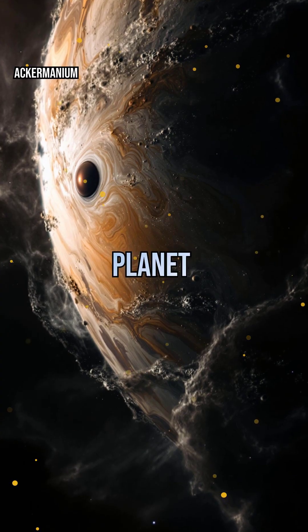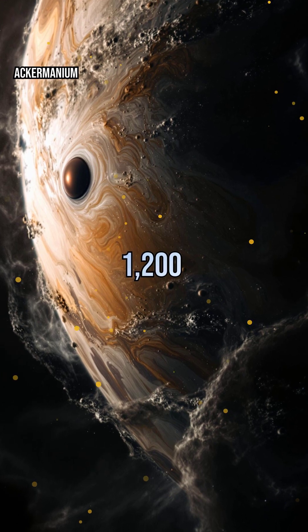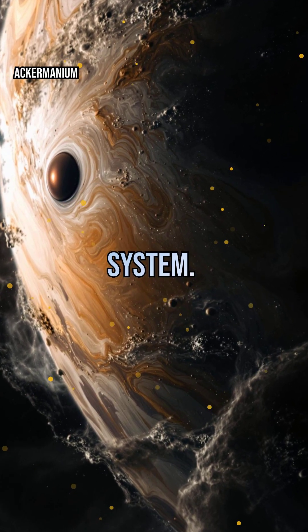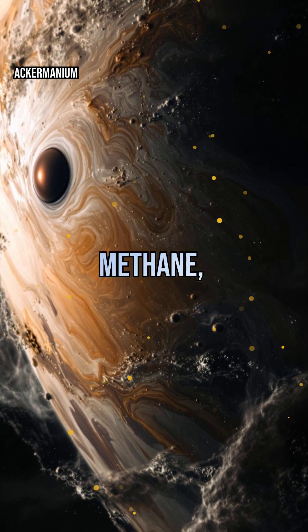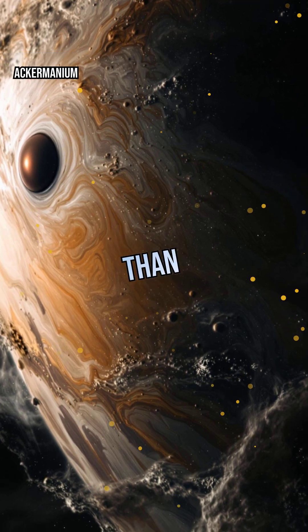Neptune, the farthest planet from the sun, is a world of wild weather. Winds there can reach up to 1,200 miles per hour — the fastest in the solar system. Its atmosphere is a swirling mix of hydrogen, helium, and methane, creating massive storms like the famous Great Dark Spot, a storm bigger than Earth itself.